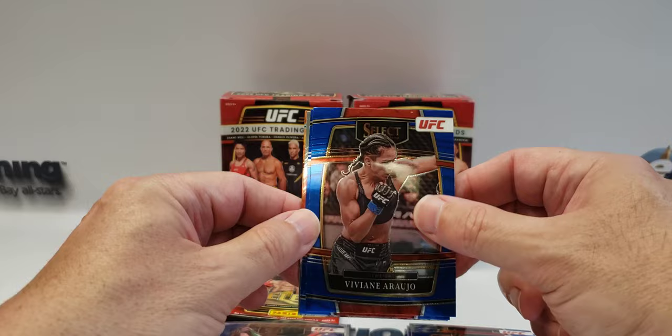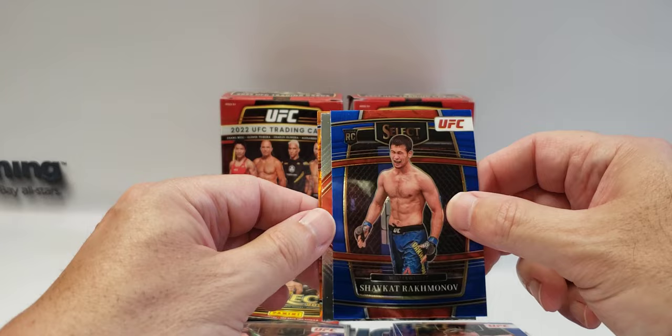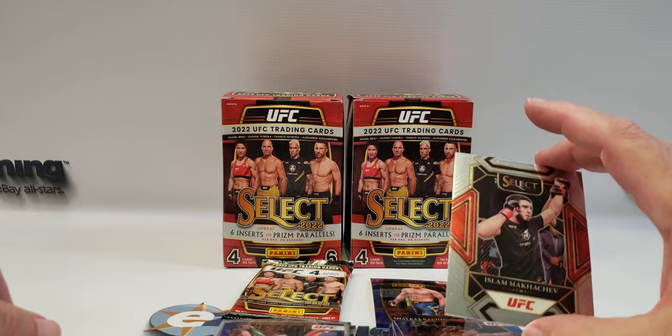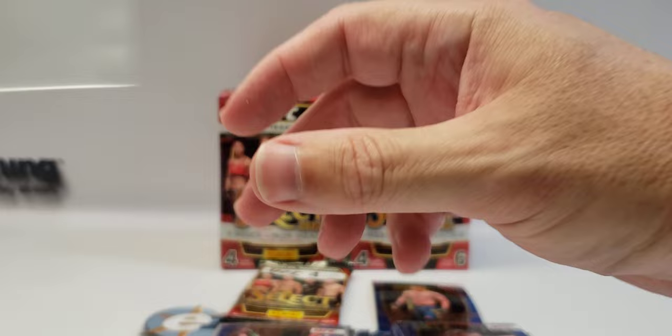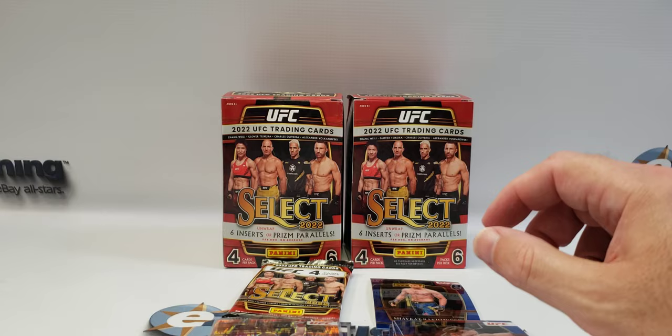Viviane Araujo. Shavkat Rakhmonov — I don't know if I got that right. Here's another Islam Makhachev — this is a parallel. And Michael 'The Count' Bisping — former middleweight champion, and now broadcaster for many of the fights.